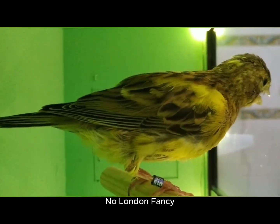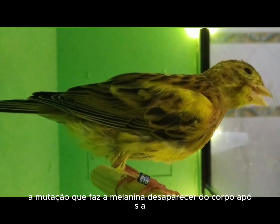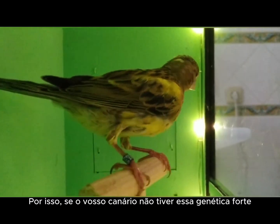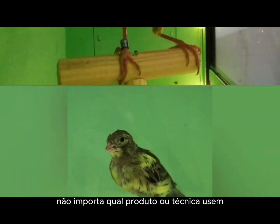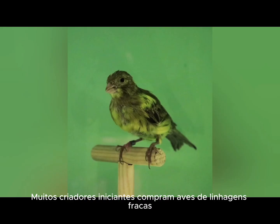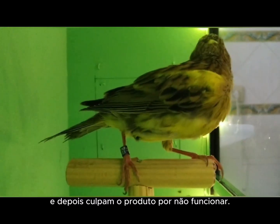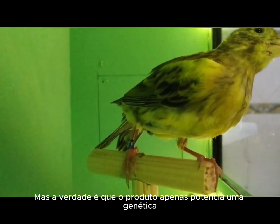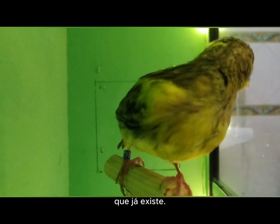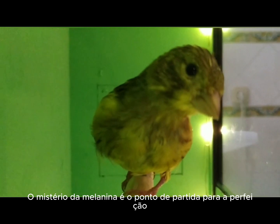Therefore, if your canary doesn't have that strong genetics, no matter what product or technique you use, it will never have a champion's beak and legs. Many beginner breeders buy birds from weak lineages and then blame the product for not working. But the truth is, the product only enhances genetics that already exist. The mystery of melanin is the starting point for perfection, and those who master this secret master the art of breeding a true show-quality London fancy.